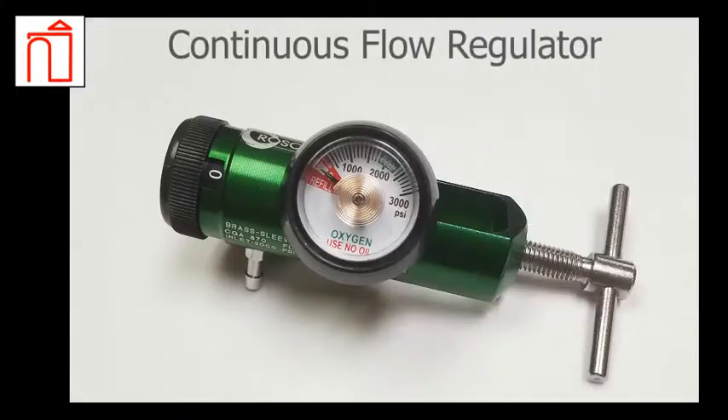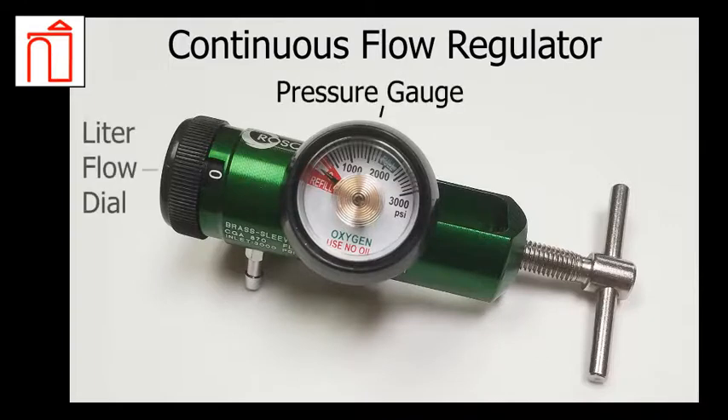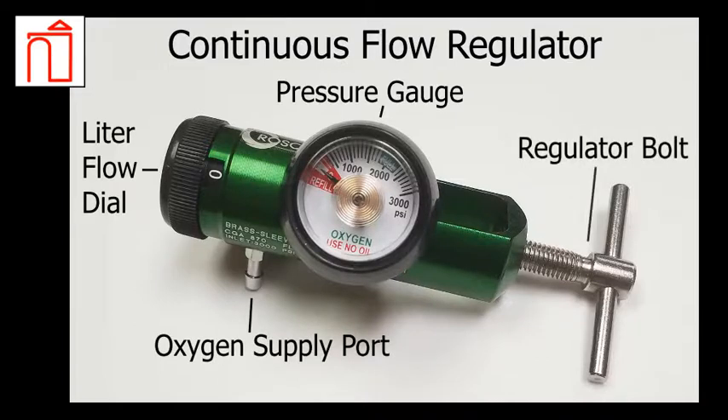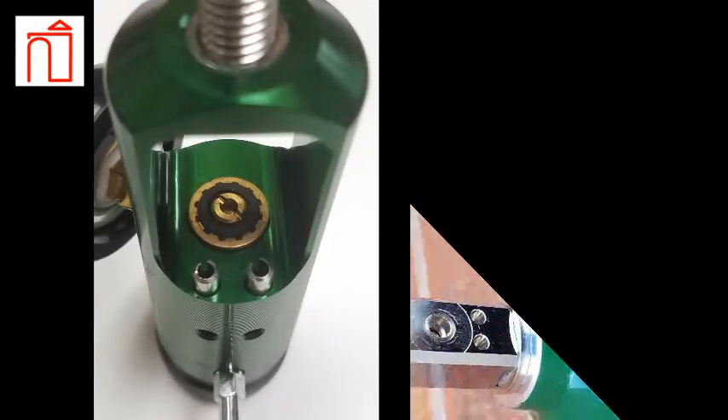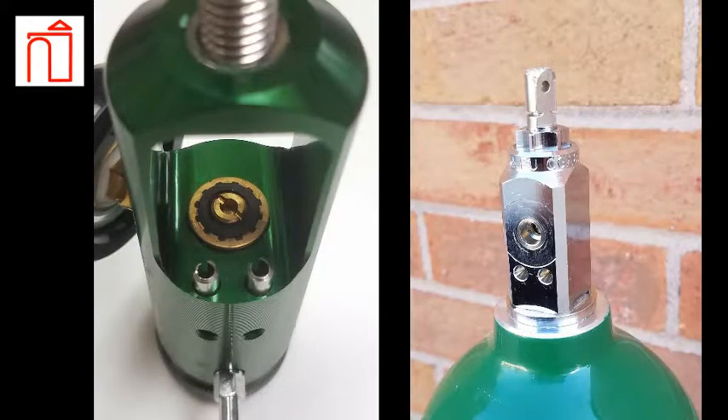Here we have a standard continuous flow regulator. Regulators are needed to extract the O2 from a cylinder and deliver it to a patient. Along the outside, you can see the pressure gauge, liter flow dial, oxygen supply port, and the regulator bolt. All medical oxygen cylinders use a standardized valve system for safety and ease of use. The valve system on both the regulator and the cylinder are designed so that they can only be attached one way.